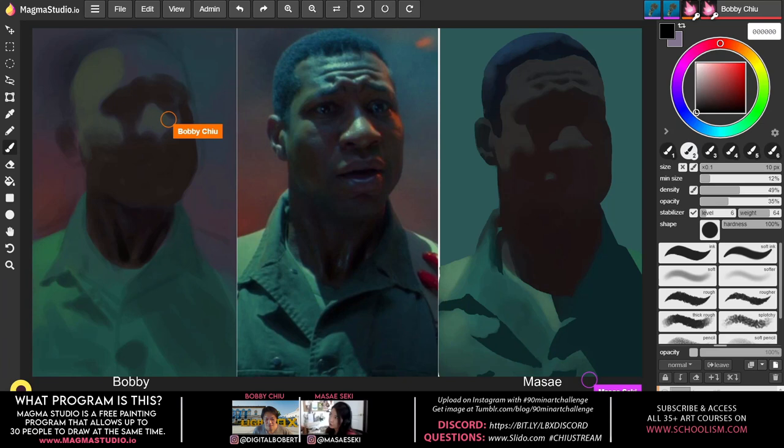Bobby asks whether Masei ever does color keys or color studies before actually painting. He says he loves the monotonous process of it all — loving the boring stuff is a really great thing. It's the foundation: if you don't get that right, you'll struggle to fix things later because they're not established.